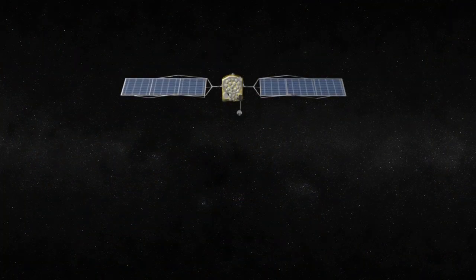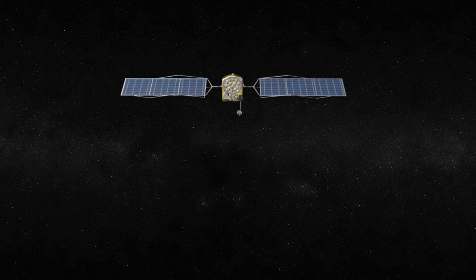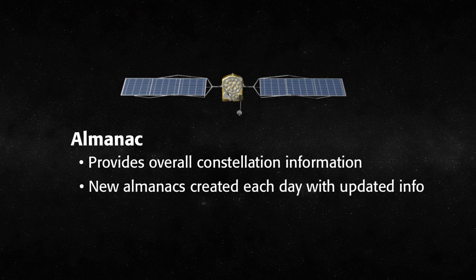Each satellite broadcasts two carrier frequencies referred to as the L1 and L2 frequencies. These frequencies carry several informational messages. The first is the almanac, which provides information about the whole constellation, from which the receiver can locate satellites based on the date, time, and location on the Earth. A new almanac is uploaded to the satellites each day, and a GNSS receiver downloads and stores the almanac information in its internal memory each time it is turned on and tracks satellites.